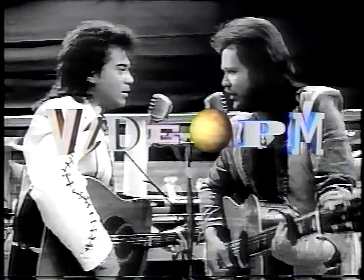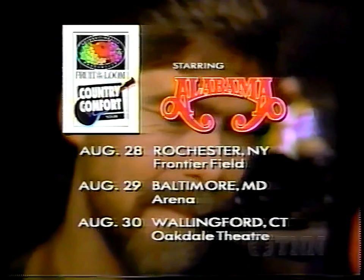Welcome to the place where it's country video hits only. Welcome to Video PM on TNN. Stay tuned for more of America's greatest country video hits here on Video PM. Here's where you can see the Fruit of the Loom Country Comfort Tour starring Alabama.